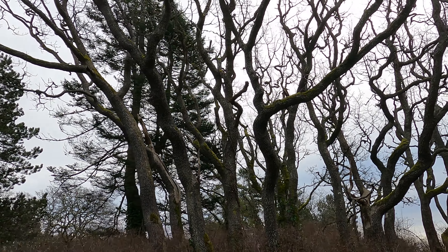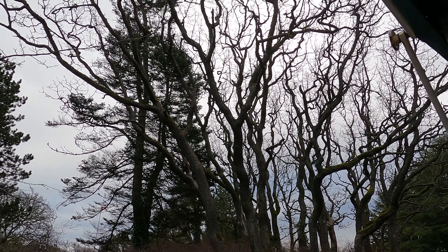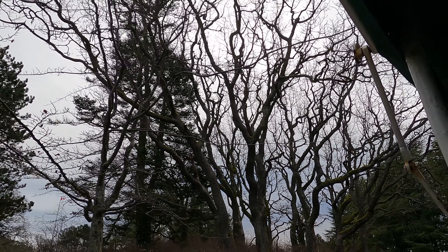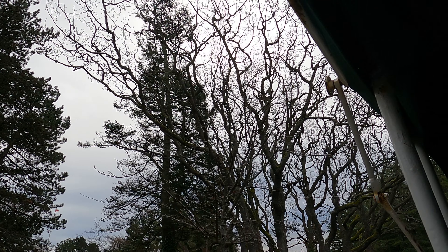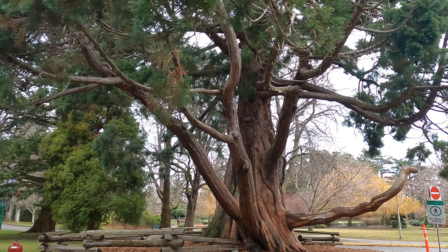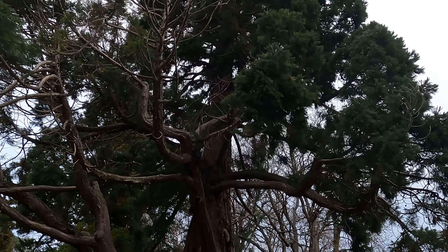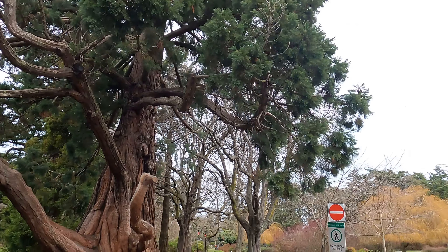When you cut off even a branch from these trees, you could be facing a fine of about $2,000. You'd need a very difficult-to-obtain permit to cut these trees down. I'm not sure how Walt Disney came across them, but these are giant redwoods. This one is about 180 years old, and it was imported from California.